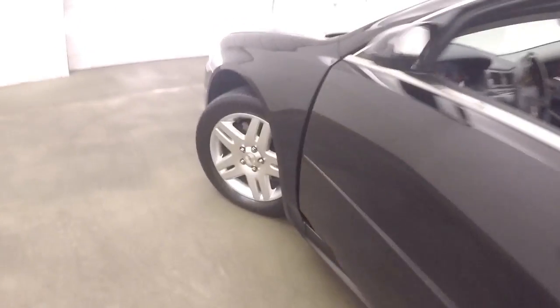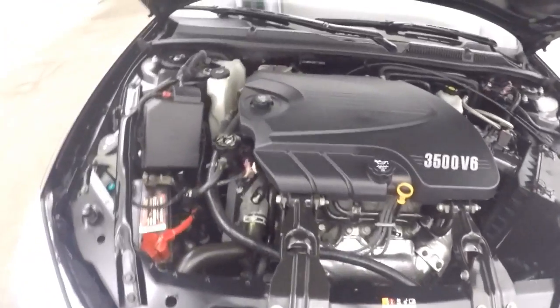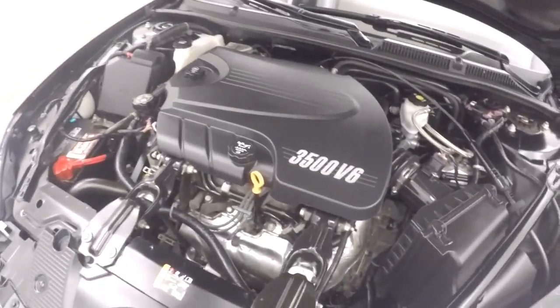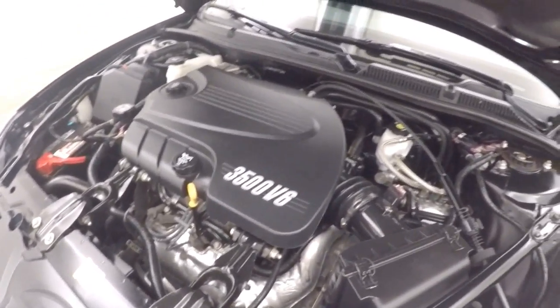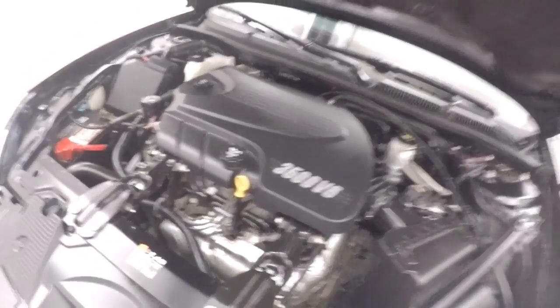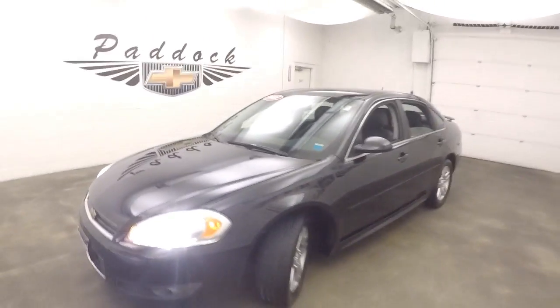Let's go look under the hood. Nice alloy wheels again, decent tires. Come around up front and check out that 3.5 liter V6 — nice and quiet, nice and smooth. It's a good, strong car. This is a 2011 Chevy Impala.